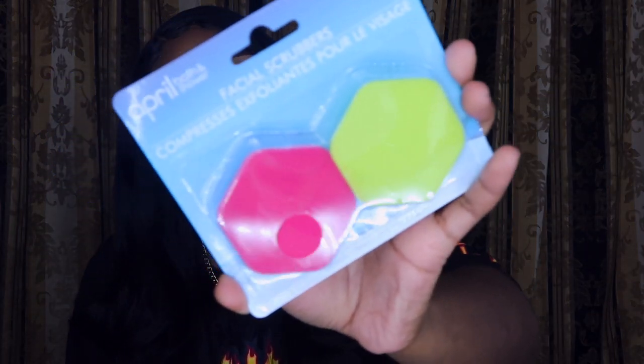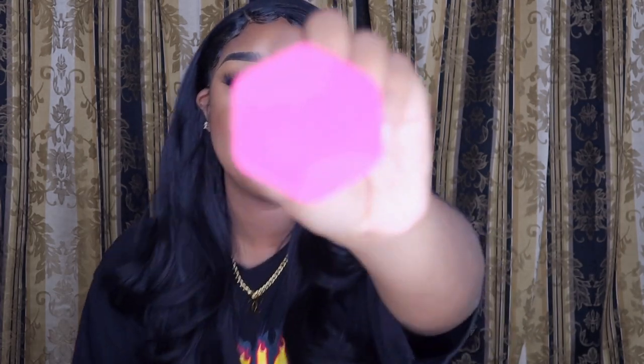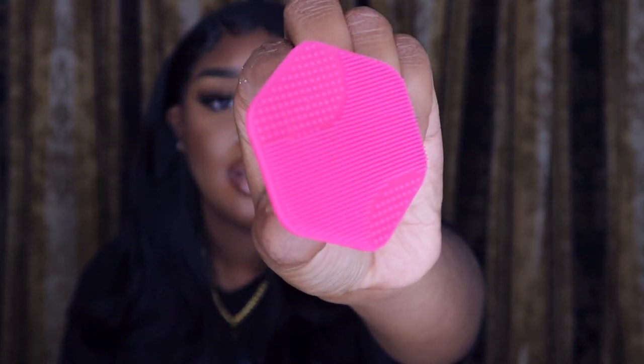I also got two facial scrubbers. I've never used anything like this before — it looks like an exfoliator just for your face. Oh my gosh it feels amazing! It's got texture on it but it's not hard or something that would scrape. This is gonna feel bomb — I'm about to try this once I finish this video after I wash off my makeup.